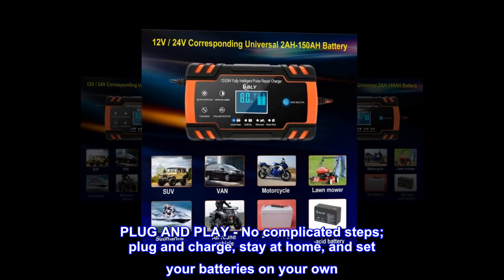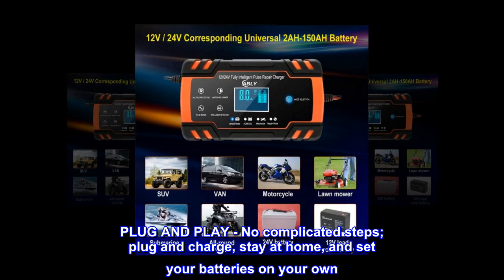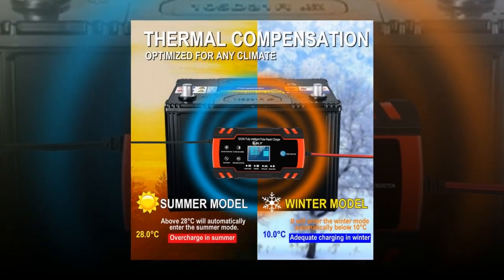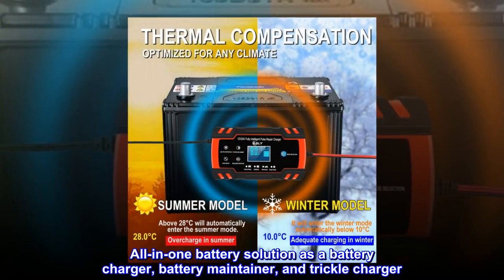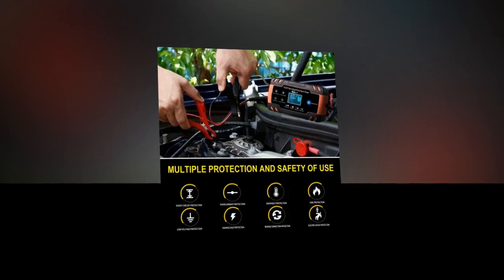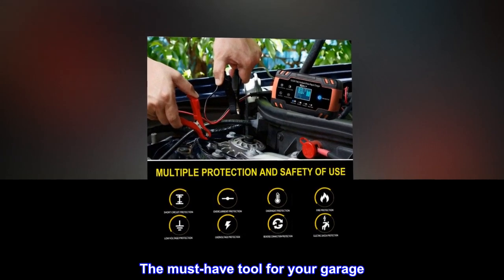Plug and play, no complicated steps. Plug and charge, stay at home, and set your batteries on your own. All-in-one battery solution as a battery charger, battery maintainer, and trickle charger. The must-have tool for your garage.